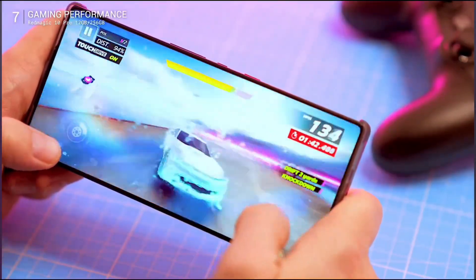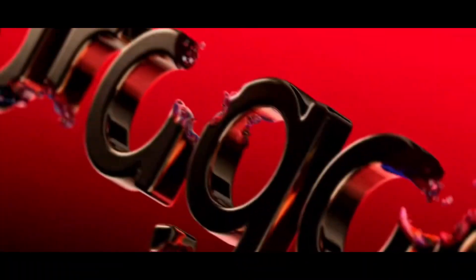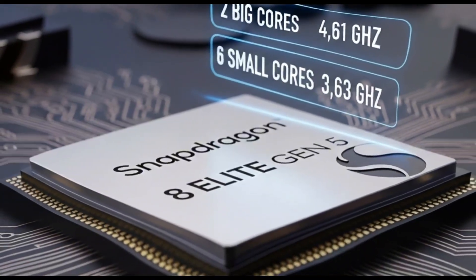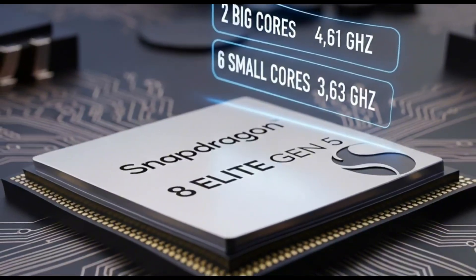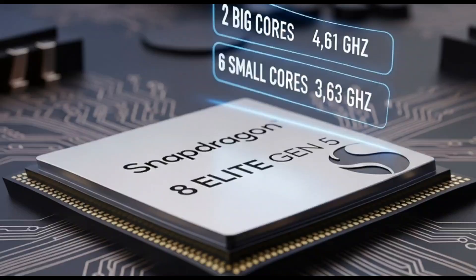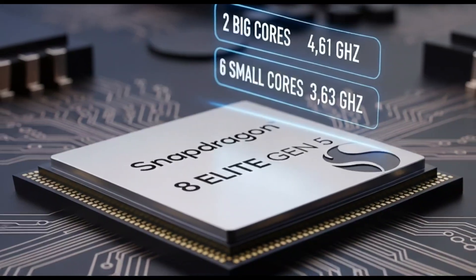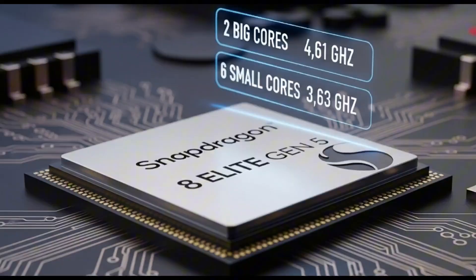The real magic: Qualcomm is sticking with their homemade Orion CPU cores. It's a two-plus-six setup — two super-fast prime cores hitting 4.61 GHz, and six solid performance cores at 3.63 GHz. For comparison, the old Elite topped at 4.32 GHz on primes and 3.53 GHz on the others. Small bumps, but they add up — imagine your apps opening quicker and scrolling smoother without the phone turning into a toaster.